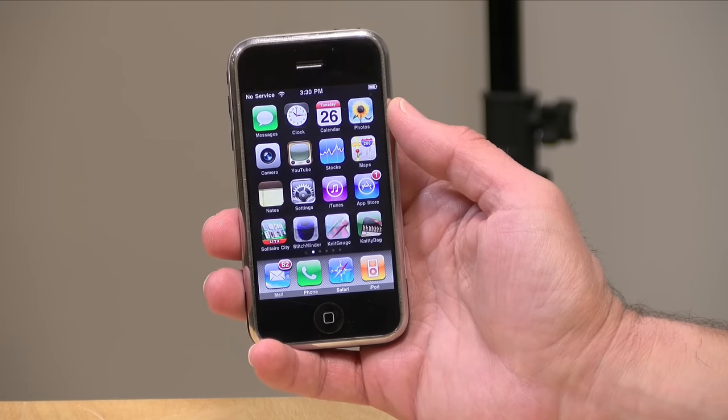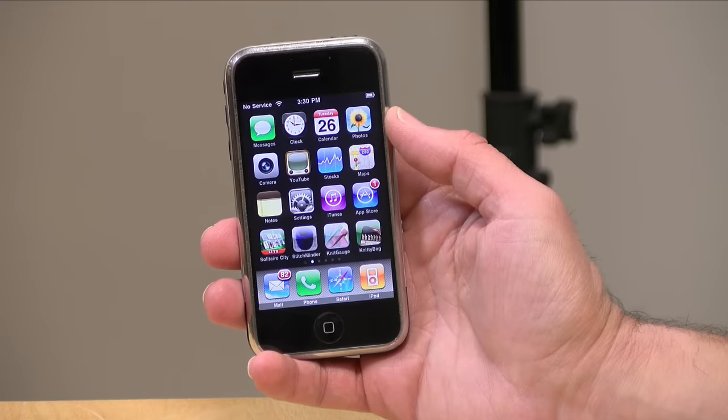Its competitors on the market were nowhere near where this phone was upon its release. Google certainly caught up very quickly with them, but for a while, this was the hot ticket.